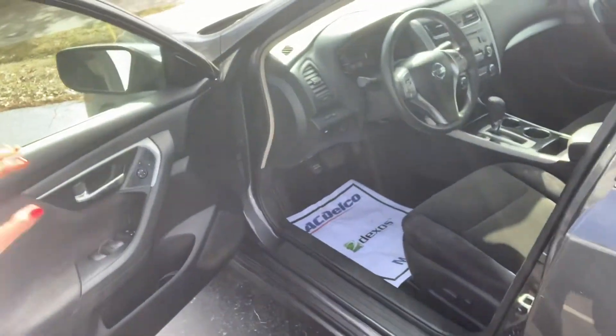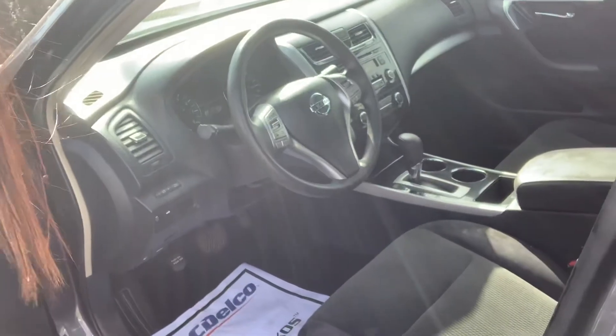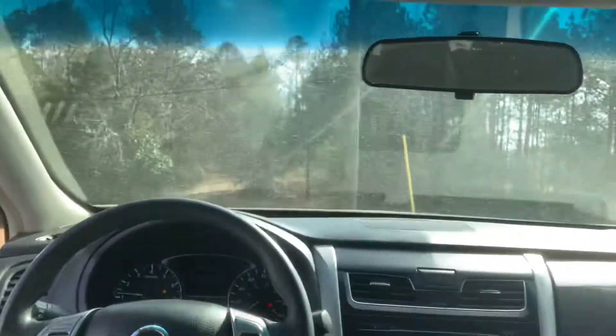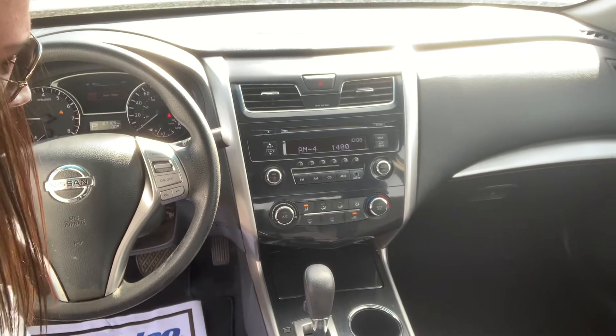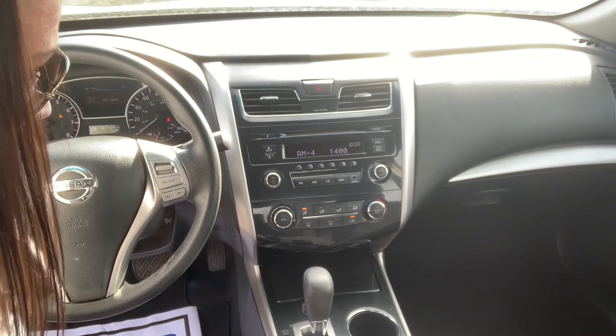It's got passive keyless entry, power seats, black interior, steering mounted audio controls. It still has a CD player — not something that you always see, and a lot of people still ask for that. And a port for your auxiliary cable.